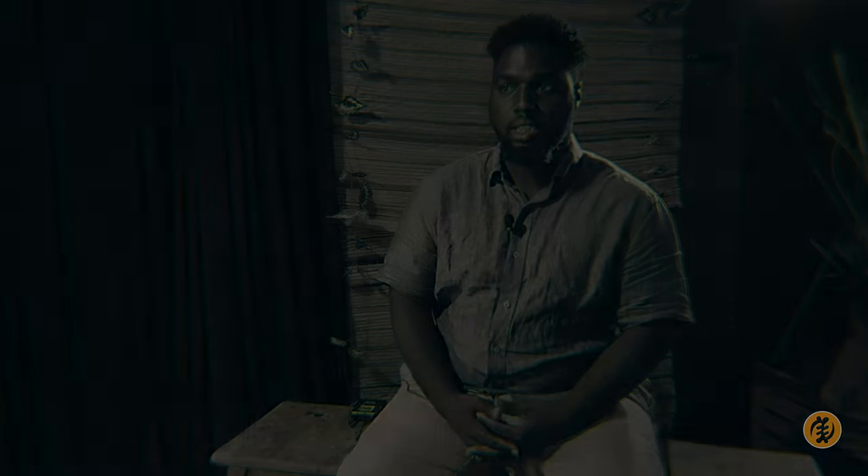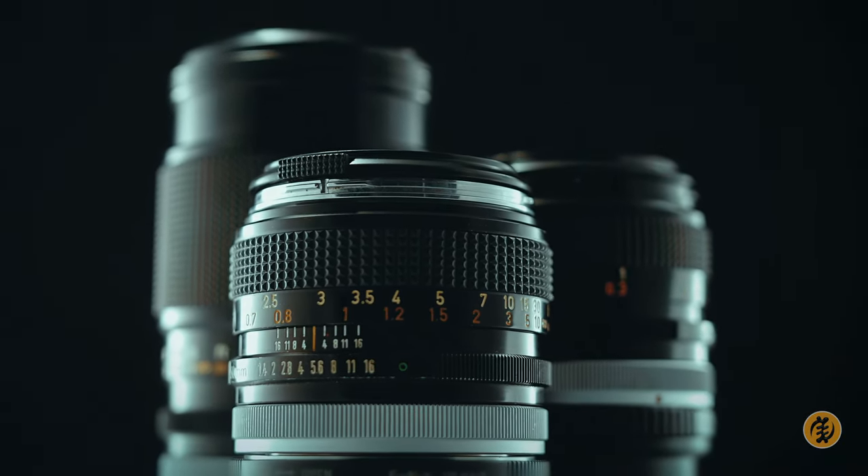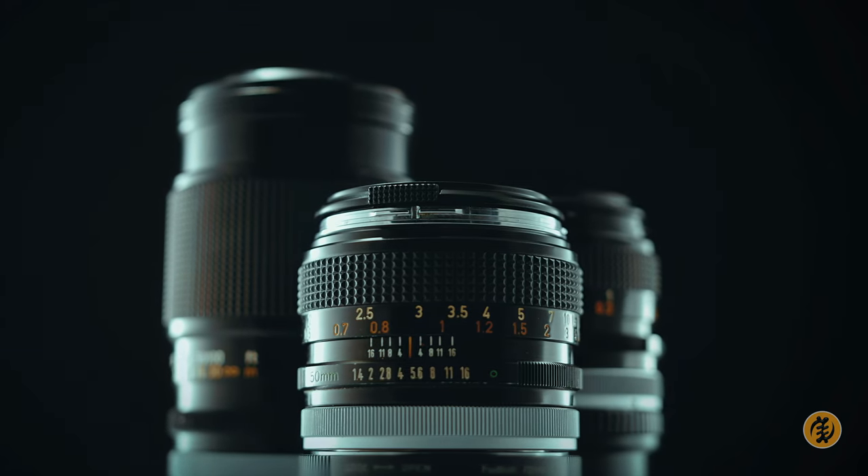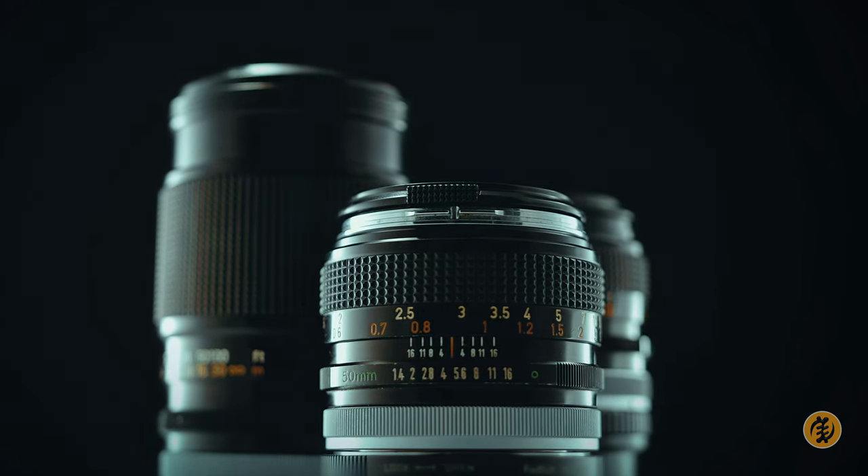We're doing several kinds of lenses — we're doing a 14 to 24, which is a wide lens, and of course interchangeable lenses. We're also doing prime lenses so that we can get proper depths of field as well.